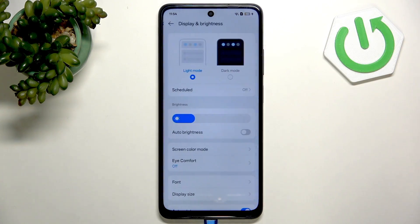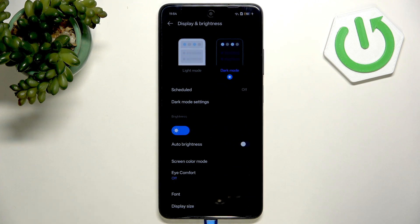And in display, select the dark mode. This will save a lot of battery. That's it — don't forget to leave a like and see you in the next one.